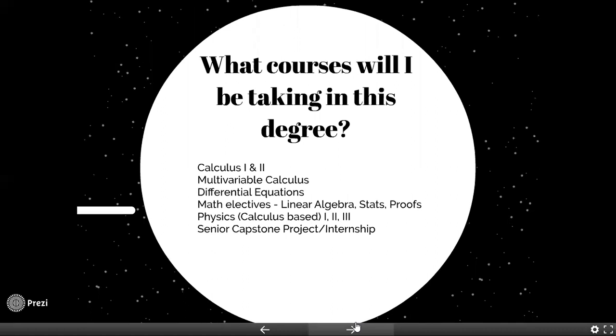What will you take in this degree? You'll be taking your calculus courses — Calculus 1, 2, and 3. Calculus 3 is often called multivariable calculus. In addition, you'll take a course in differential equations. For your math electives, you would choose from linear algebra, stats, or proofs. You'll take two semesters of calculus-based physics — Physics 1 and 2 — with an option of a third. You'll also have a senior capstone project.